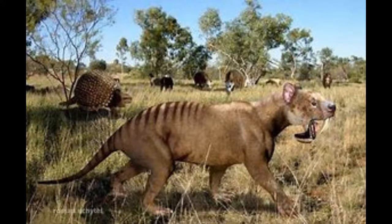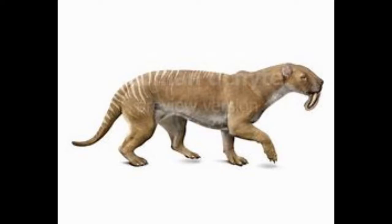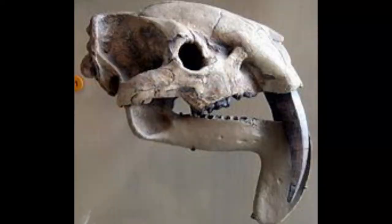Number 6: Thylacosmilus. It may look like a cat, but it's not a cat — Thylacosmilus is a marsupial. Its name even means Pouch Saber. This South American marsupial predator was the same size as a jaguar and used a similar killing technique to Smilodon. The bony growths on its lower jaw act like a scabbard, protecting the teeth from being worn down, which means the saber teeth would get bigger.